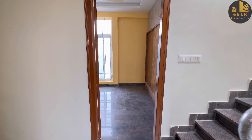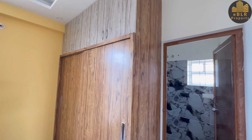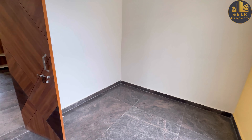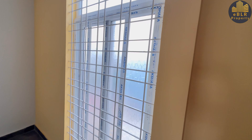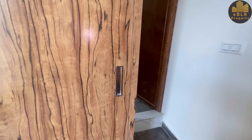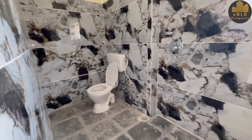Next comes a bedroom with an attached toilet, wardrobe, and good POP work. It's a medium-sized bedroom where a queen or king size bed can be installed. There is a sliding-type window and the attached bathroom is very spacious.